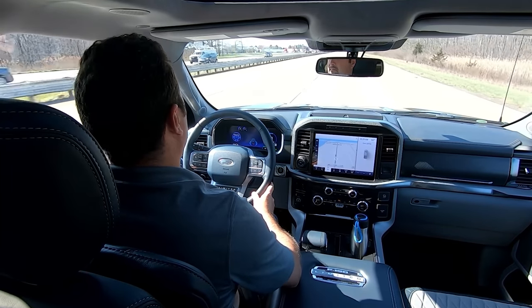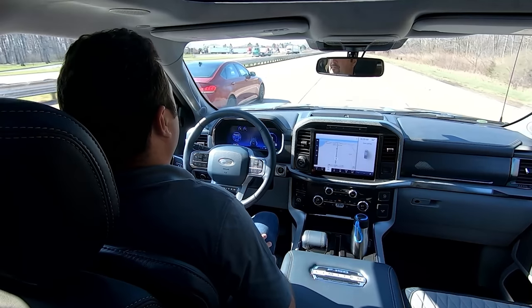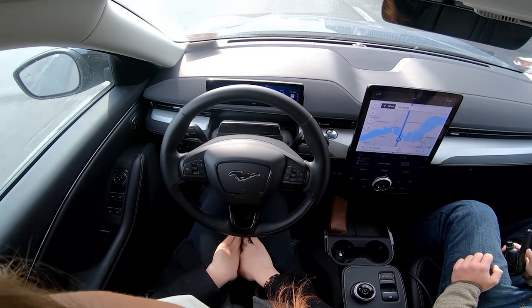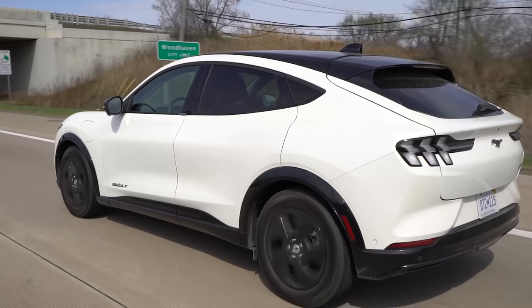It has a thing called Blue Cruise, which is a hands-free driving experience. I haven't had a chance to try this, but I did try the Copilot 360 in the Mach-E and it was incredible — it worked really, really well. So I'm hoping Blue Cruise is really good, especially if you're somebody who drives a lot for work.